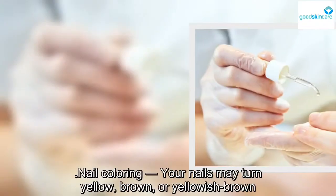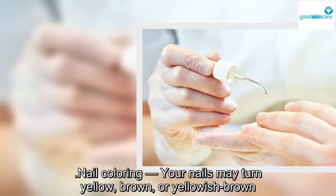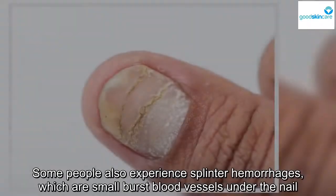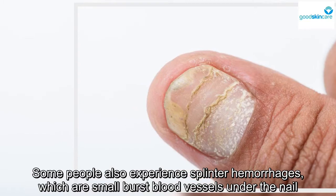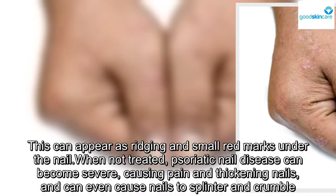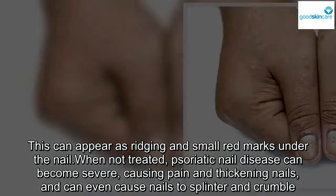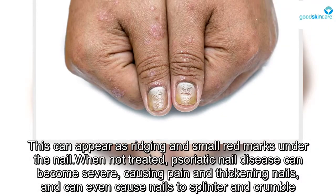Nail coloring: your nails may turn yellow, brown, or yellowish brown. Some people also experience splinter hemorrhages, which are small burst blood vessels under the nail. This can appear as ridging and small red marks under the nail. When not treated, psoriatic nail disease can become severe, causing pain and thickening nails, and can even cause nails to splinter and crumble.